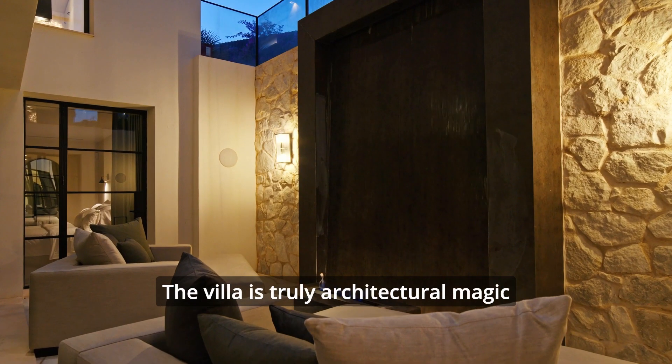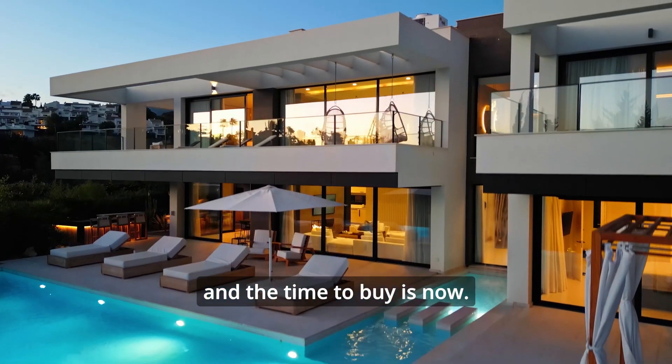The villa is truly architectural magic, and the time to buy is now.